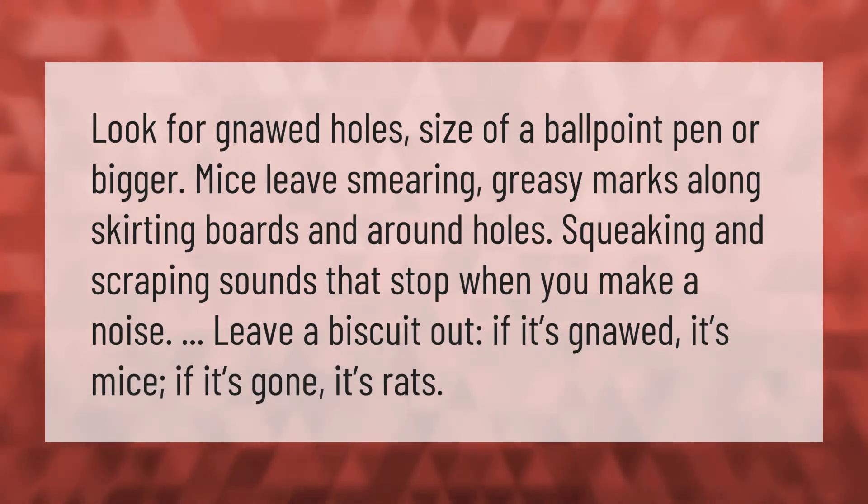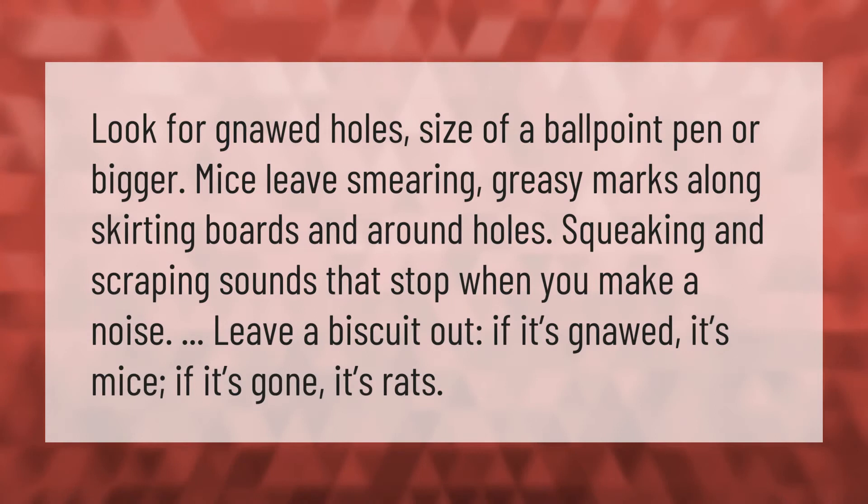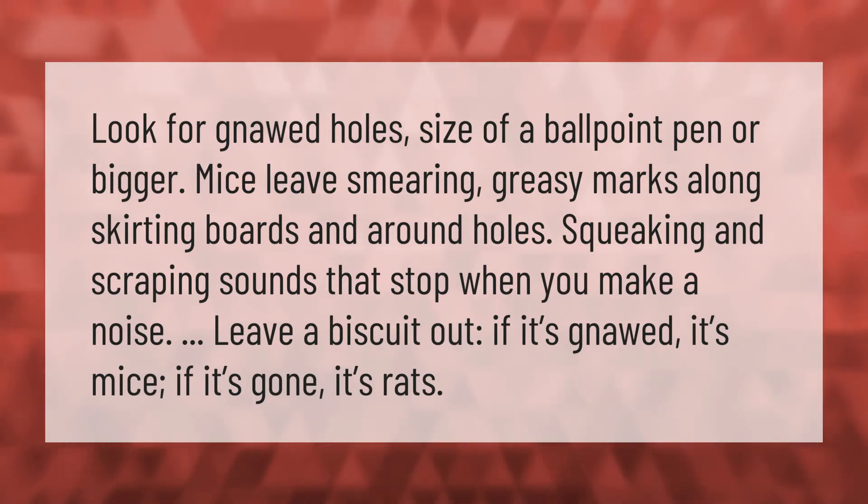Look for gnawed holes the size of a ballpoint pen or bigger. Mice leave greasy smearing marks along skirting boards and around holes. Listen for squeaking and scraping sounds that stop when you make a noise. Leave a biscuit out — if it's not eaten, it's mice; if it's gone, it's rats.